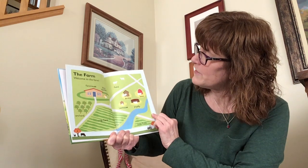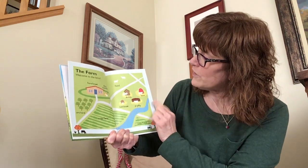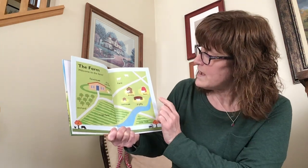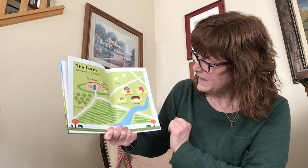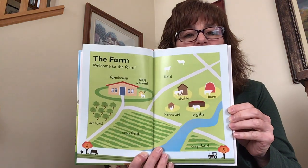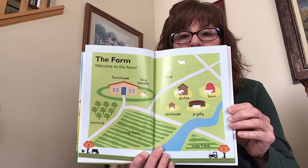There's a field out here for the animals, and a stable where the horse stays, and the hen house where the chickens stay, and the barn where the cows stay, and the pigsty where the piggies stay, and more crop fields for whatever the farmer might be planting for that year.